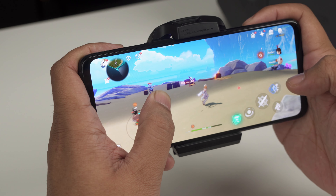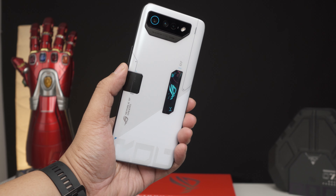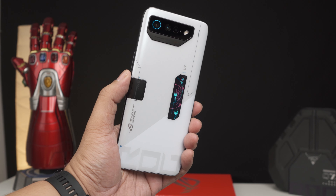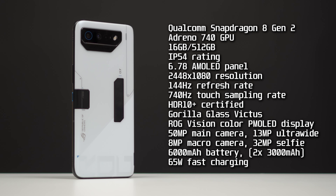Since the ROG Phone 7 Ultimate is a flagship phone in 2023, it gets a flagship processor. It is also a recipient of Qualcomm's Snapdragon 8 Gen 2 processor, with 16GB of RAM and 512GB of storage.